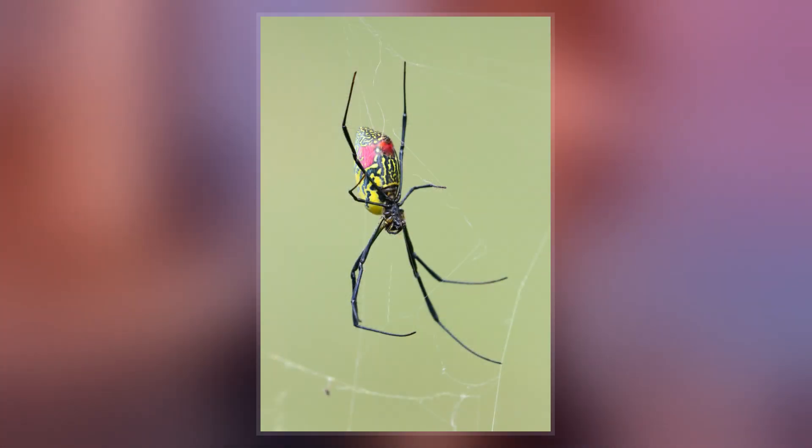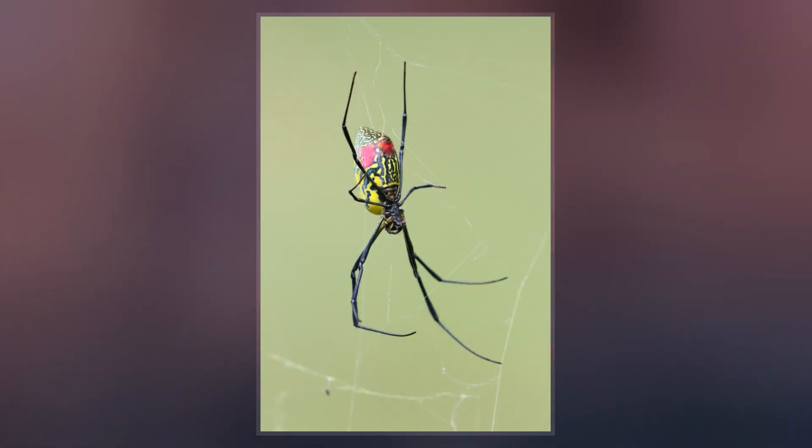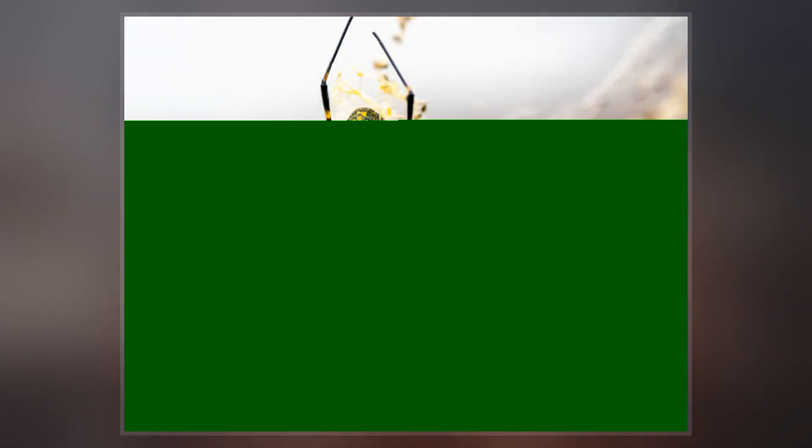Due to its large size and the bright unique colors of the female Trachyonophylla, the spider is well favored in Japan. In 2014, scientists confirmed the first known occurrence of T. clavata in North America.